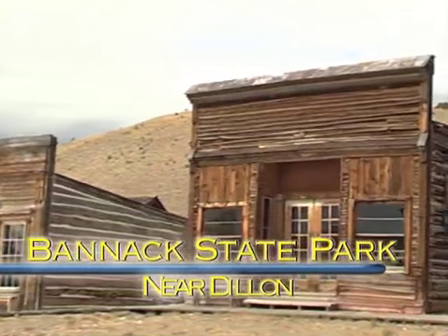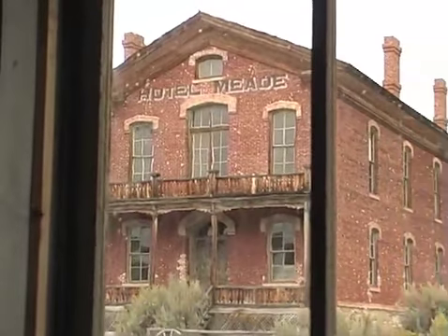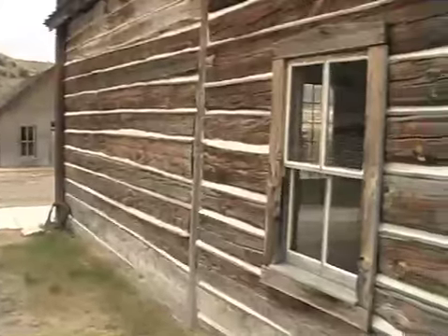The ghost town of Bannock was once a booming gold rush camp, the first capital of the Montana Territory, and said to be one of the most violent and lawless places in the west. Now, Bannock State Park is known as one of the best preserved ghost towns in the country.